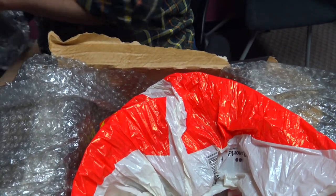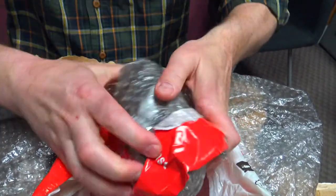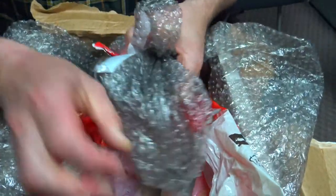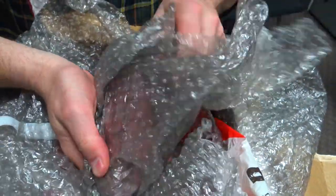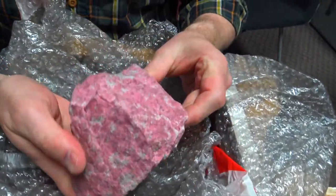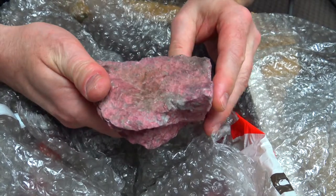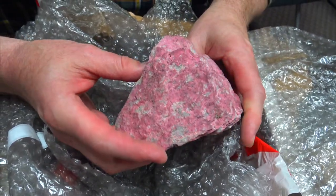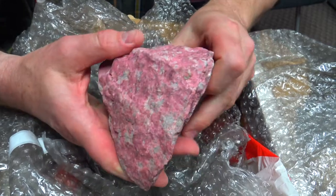This is a really cool one - this is the thulite. It's normally found around the Oslo area and it's pretty cool - take a look at that. This one is a little bit weathered, it's got some cracks - they have eight months of winter up there. But I think if I kind of split this up I'll be able to get some really nice cabs out of it. Beautiful pinks with the white quartz.